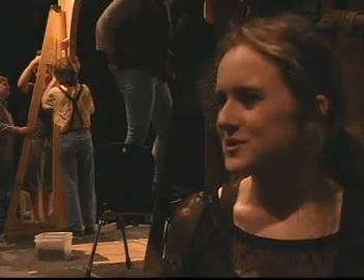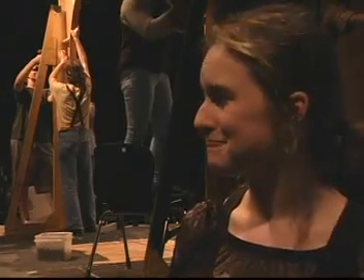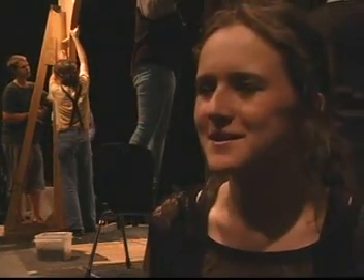We're just putting together the proscenium arch in the theater, and that's pretty much just being done with braces and job-based lane screws.